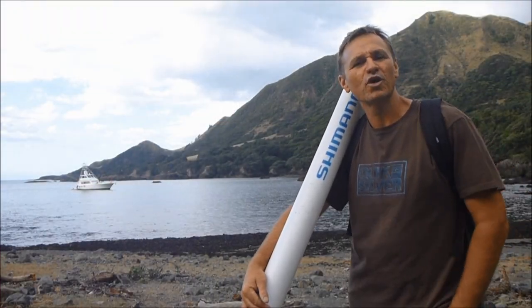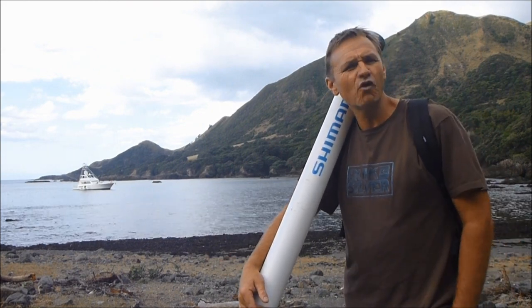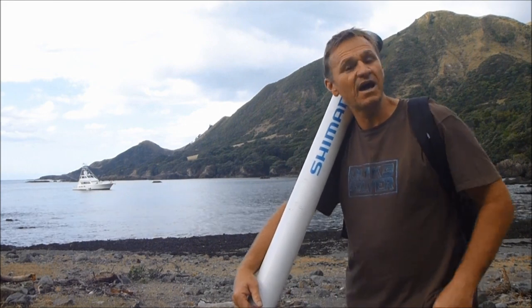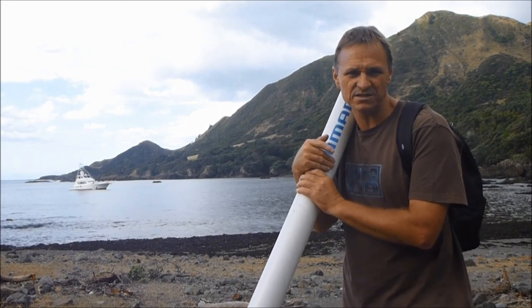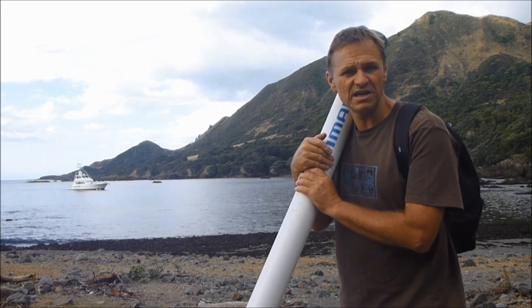G'day guys, Scotty Lyons here from The Hook and The Cook and welcome back to our channel. Yes, I've made it to New Zealand. I'm about four hours south of Rotorua — we flew in yesterday. We're in Lottie Bay and over that mountain behind me is Hicks Bay. We're heading out for the next four days on that boat to the Ranfurley Banks. It's a world-class topwater spot for big kingfish.